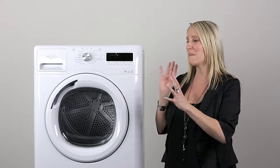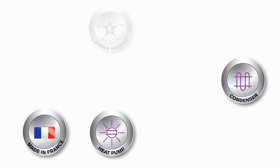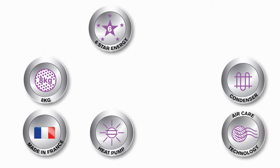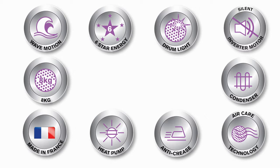So thanks for staying with us and going through all the amazing features of the Stellar dryer. To recap the main ones: the dryer is made in France; it has a condenser and heat pump drying system enabling a 6 star energy performance, so you can run it all year round; it has an 8kg, 121 litre stainless steel drum; Whirlpool Sixth Sense air care technology working with wave motion technology; a silent inverter motor; an anti-crease function; an LED drum light so you don't lose any socks; and finally, it's backed by our 90 day money back guarantee.